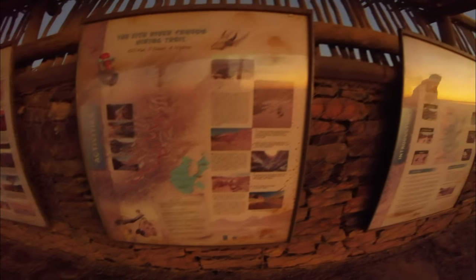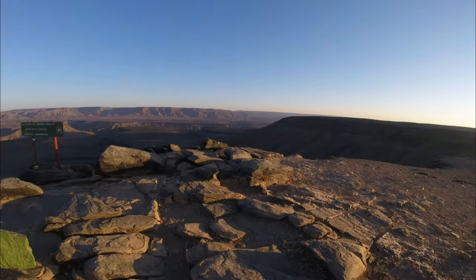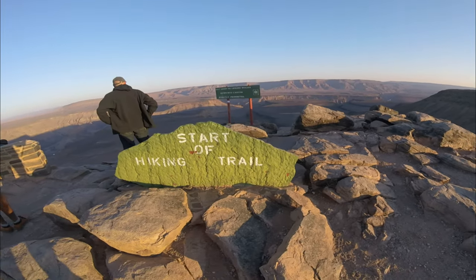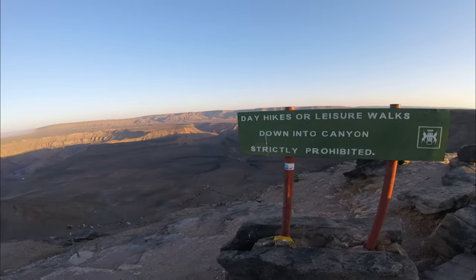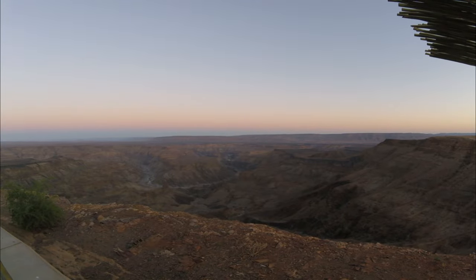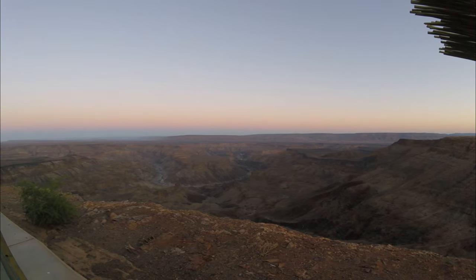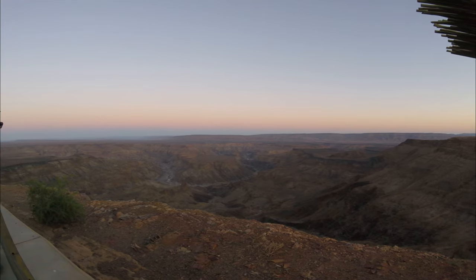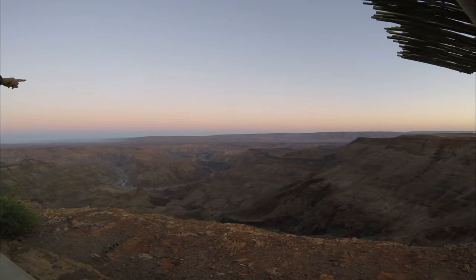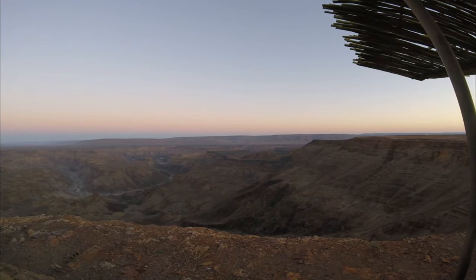The Fish River Canyon also boasts one of the most famous hiking trails in southern Africa. This 90-kilometer self-guided hike — or 80 kilometers if you take shortcuts — is one of the most popular and strenuous tracks in southern Africa. It is open from May 1st to September 15th and can be completed in 5 to 7 days. Hikers must pre-book through Namibia Wildlife Resorts up to a year in advance, and a doctor's letter confirming fitness is required.